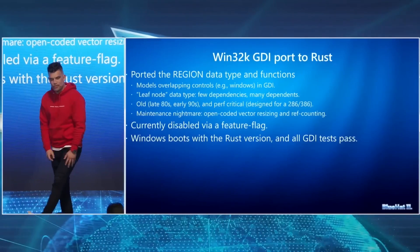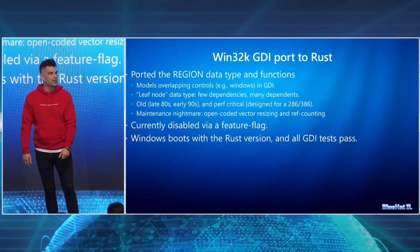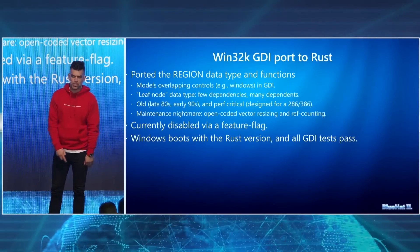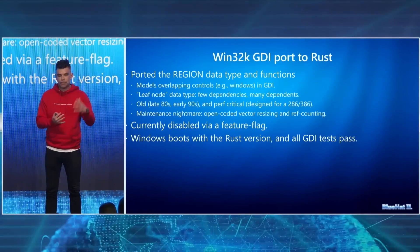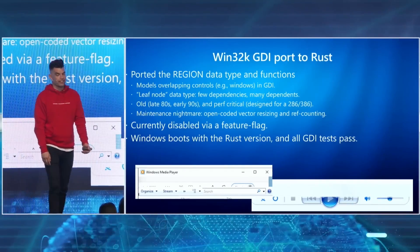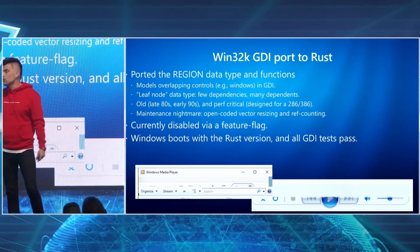The second Rust experiment they did is rewriting the region data type, which models overlapping controls in the UI. This code is currently in Windows disabled behind a feature flag, however it will be enabled in insider builds soon, meaning you will see Windows with Rust booting in the kernel as soon as the next few weeks.